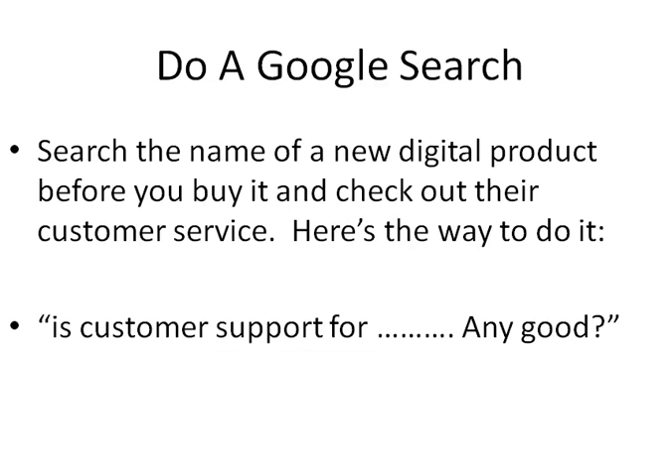Here's how you go about it. Obviously, you should Google it — search the name of the digital product before you buy and check out their customer service. The way you do it is use a query like: "Is customer support for [product name] any good?" or "Is customer service for [product name] any good?"